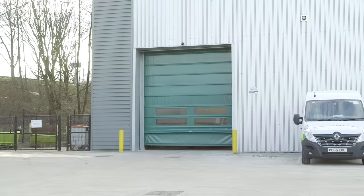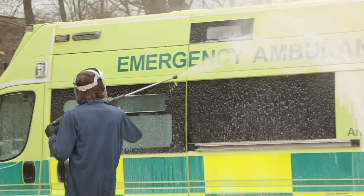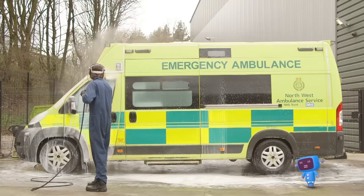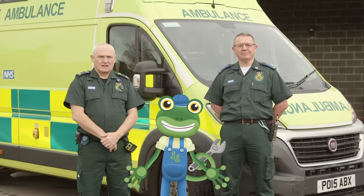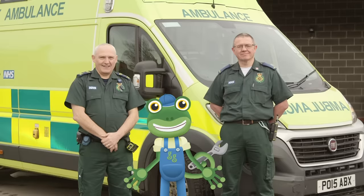After travelling hundreds of miles, ambulances can also get very dirty, so this is where they're given a good wash! Blue Mechanical! You better watch you don't get wet! Uh-oh — too late! Thanks very much to Paul, Terry and the whole team at the North West Ambulance Service for teaching us about the important service that you provide! Byeee!